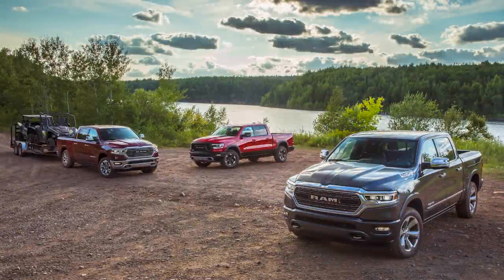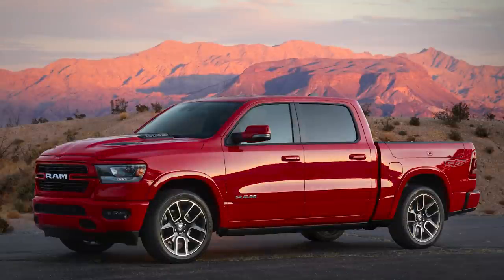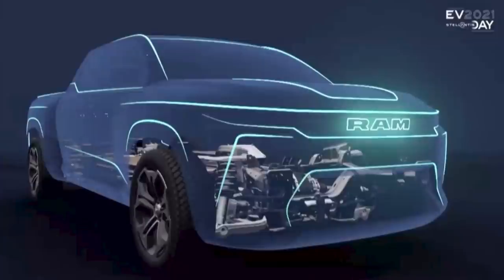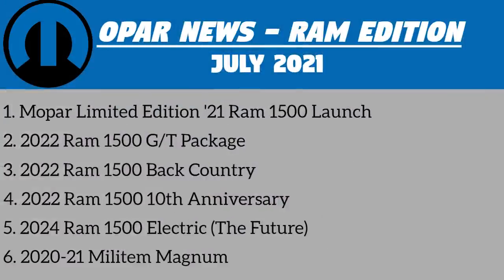Hey guys! So today we're doing another episode of Mopar news but with a twist — it's all about the Ram trucks today. With the launch of the 2022 Ram 1500 coming at the end of July, I thought I'd give some more information on a few different models, packages, and trim levels that are new for the upcoming few years, including the Mopar 21, GT package, the future 2024 Ram 1500 electric truck, and the Italian luxury truck, the Militum Magnum. We'll cover all the unique features, additions, and prices for each of them.